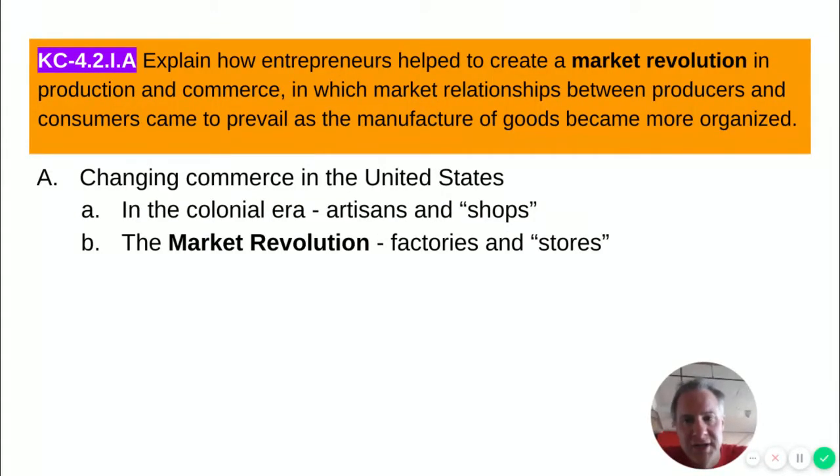To begin, we need to talk about changing commerce — the practice of buying or selling goods in the United States. In the colonial era and new nation era, goods were made by skilled craftsmen called artisans, individuals who had trained their whole lifetime in a particular field. Those artisans made goods in their workshops, often located below their home — second floor you lived, first floor you worked. Customers could come in, and if they wanted a men's dress shirt, the tailor would measure that individual and sew a shirt specifically for them. Each piece was handcrafted for the customer, meaning goods were slow to make and much more expensive.